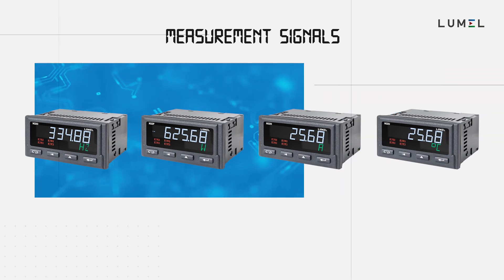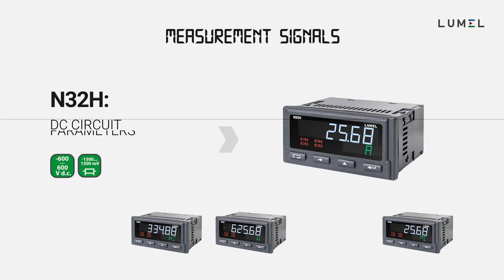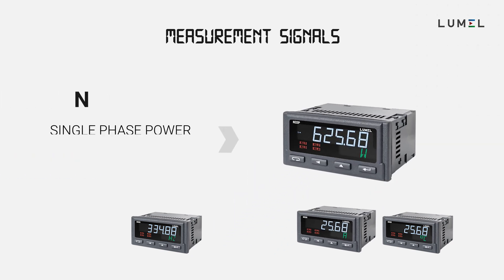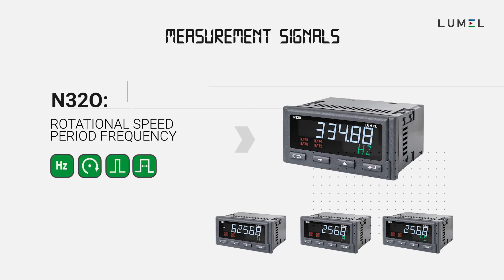This series consists of four types of meters dedicated for standard signals and temperature, DC circuit parameters, single phase power network parameters, pulse, frequency and rotational speed.